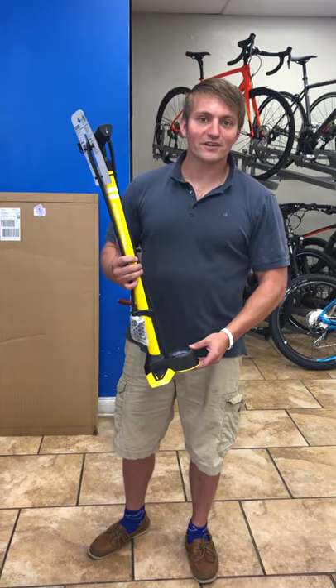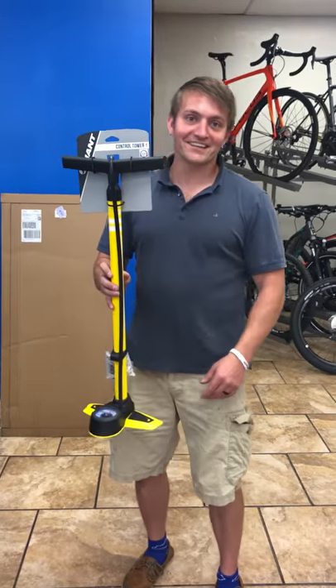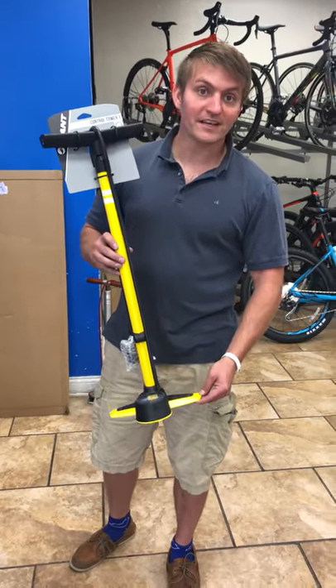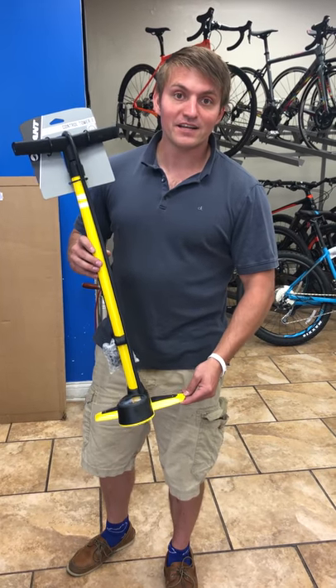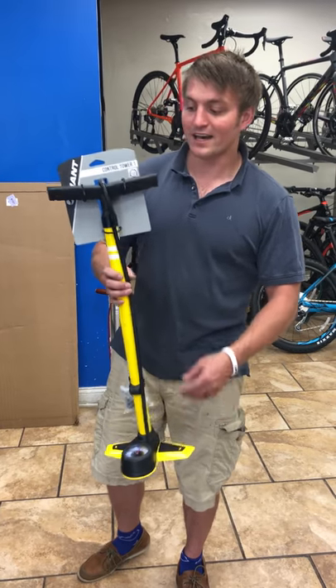Hello, Ross from Middletown Cycling here, and I want to tell you about something I'm pretty pumped about. It's our sale on the Control Tower One by Giant. This pump is normally $59.99, and by mentioning this video or mentioning that you saw the sale price, you can have it for $39.99.